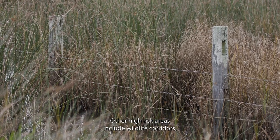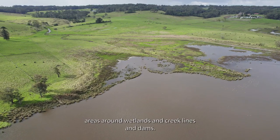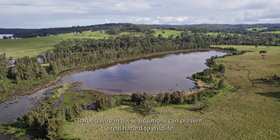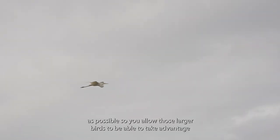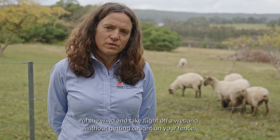Other high-risk areas include wildlife corridors, areas around wetlands and creek lines and dams. Barbed wire in these situations can present a real hazard to wildlife. When fencing near a wetland, remember to place your fence as far off the wetland as possible so you allow those larger birds to be able to take advantage of the wind and take flight off a wetland without getting caught on your fence.